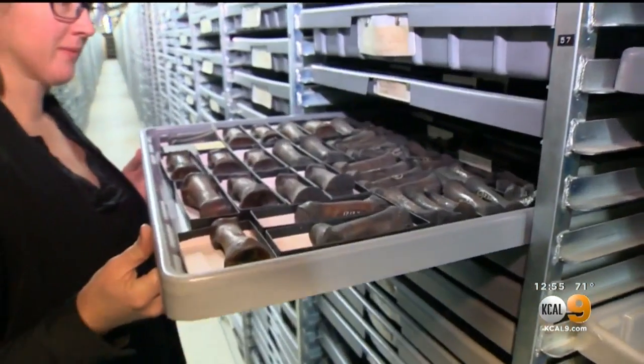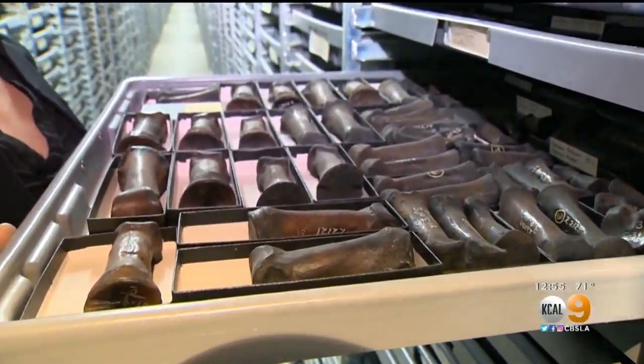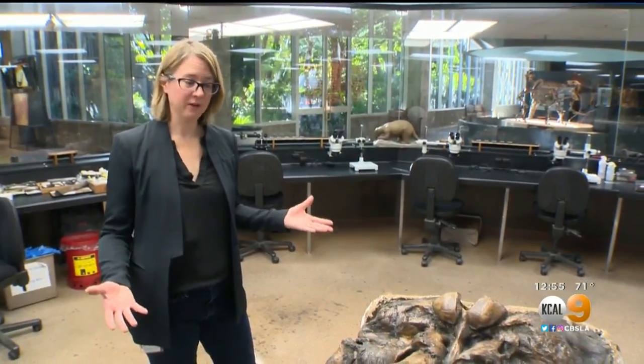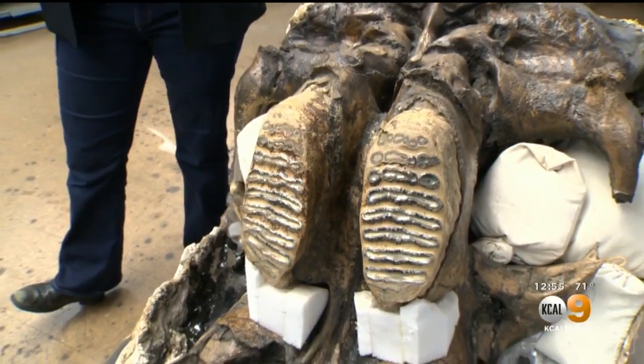The bones in this drawer all come from the feet of camels. Camels are actually native to North America. This mammoth is 30,000 years old and was found in the parking garage. These are his two upper teeth, one in each jaw.